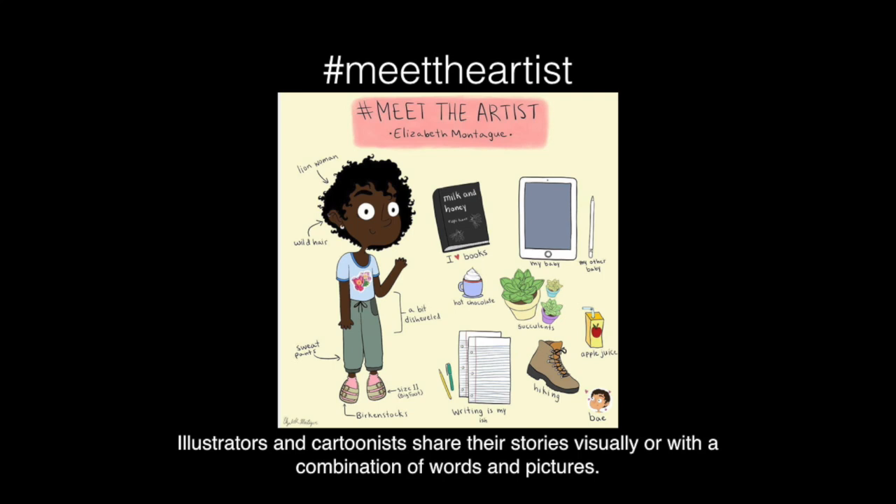So we're going to do a project called Meet the Artist. Lots of cartoonists like to do this. It's a way to introduce themselves to readers, and it's also just a fun thing that artists do to share pictures of themselves on social media. So this first picture by Elizabeth Montague shows that she likes to hike, she loves apple juice, she draws on her iPad, draws a little cartoon of herself in her style that she uses in her work, and we kind of get a sense of what she's like from this drawing.